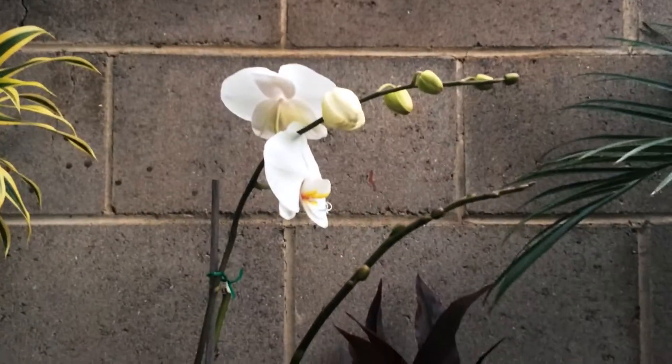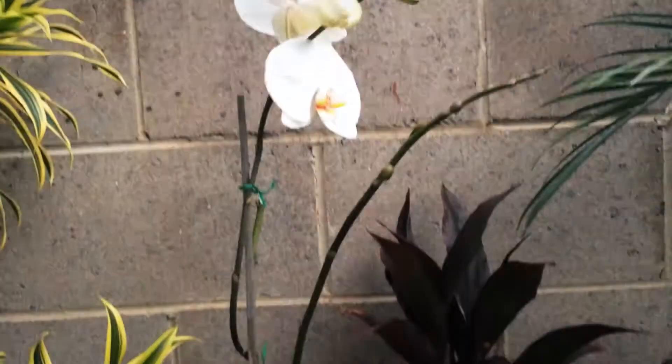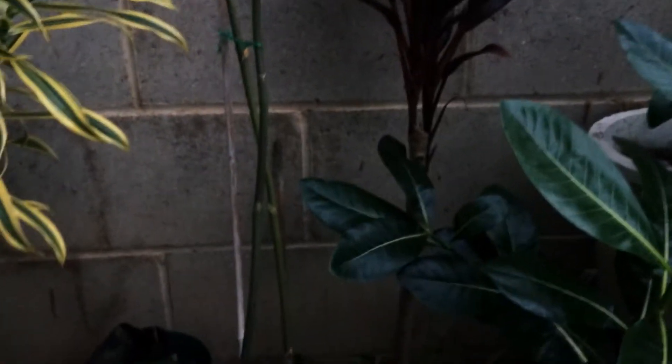My white Phaleonopsis blossomed. Look at that. Gorgeous. It's got another spike.